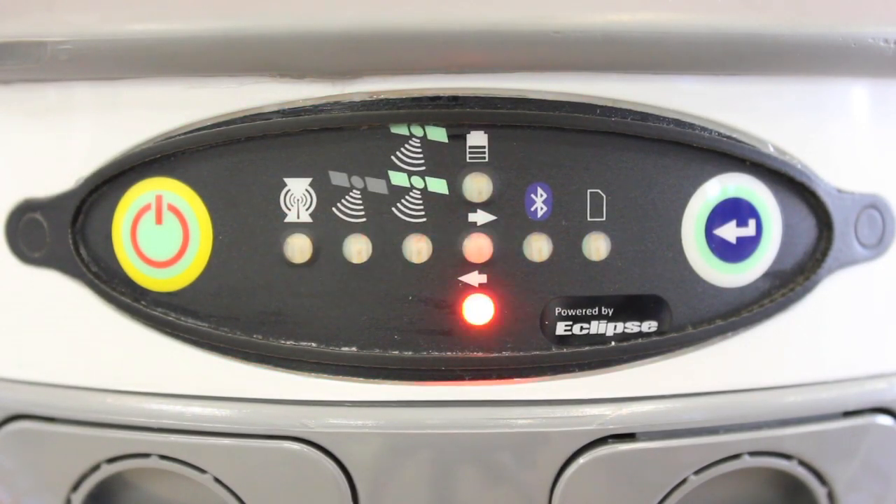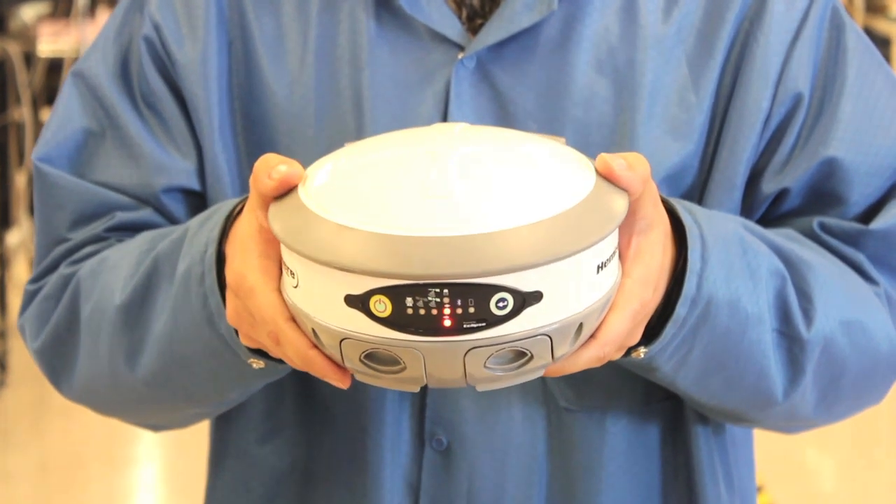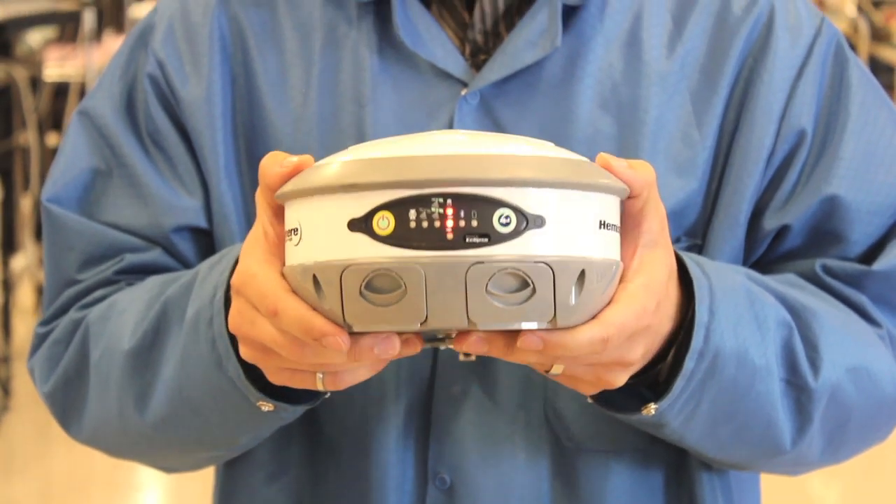S320 comes equipped with an internal auto-level sensor. Instead of using an external level, you can simply rely on the front LED indicators to provide you with an accurate level.